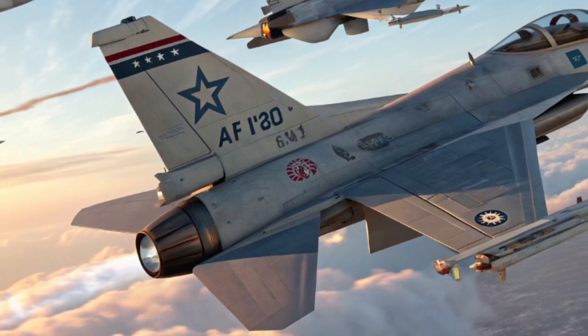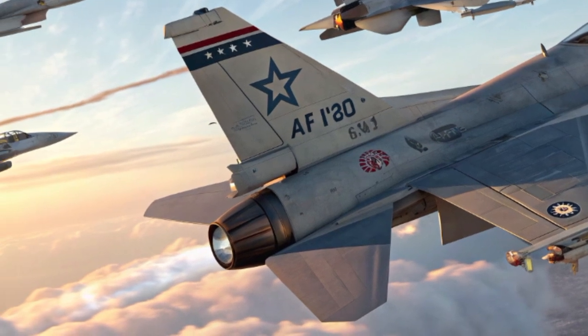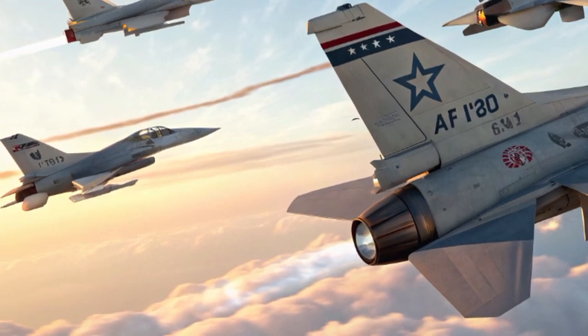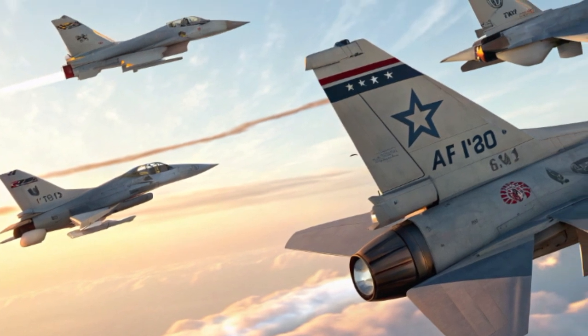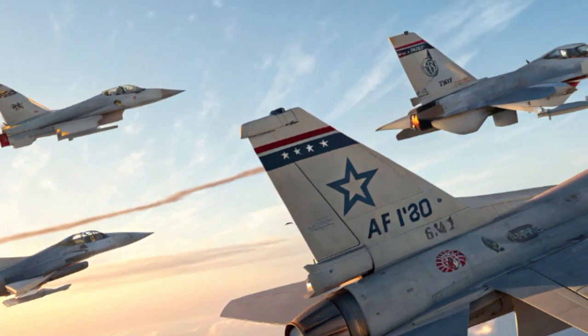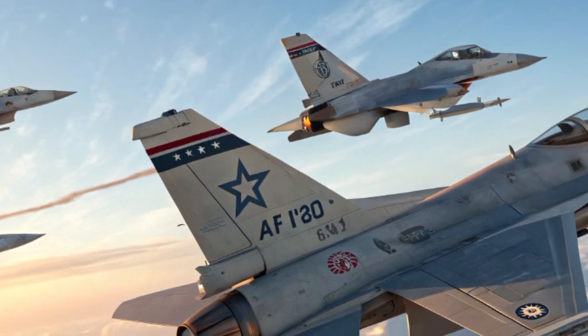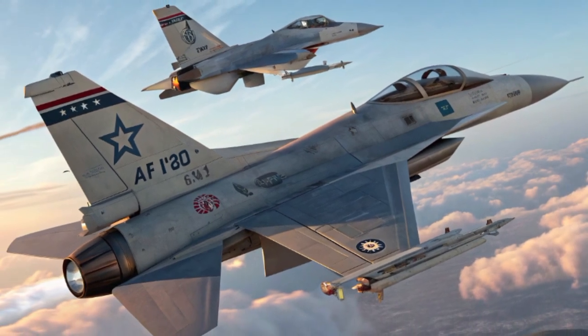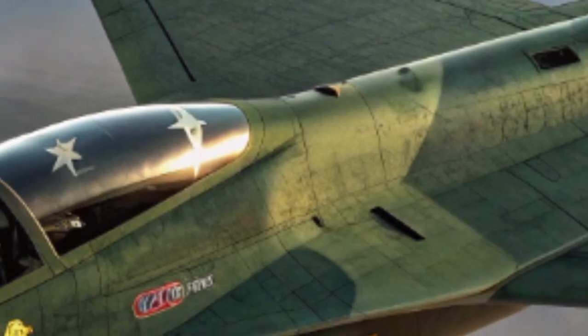The Spike LR is not a relic of past wars but a constantly evolving system tailored for the challenges yet to come. In essence, the Israeli Spike LR 2026 is more than just an anti-tank guided missile.